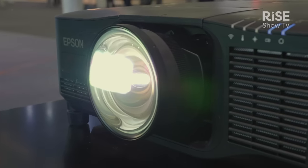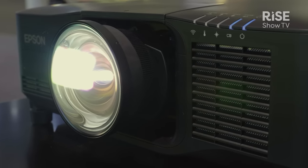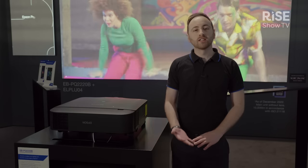Our new range, the EBPQ 2000 series, features a range of brand new Epson patented technologies. These technologies will allow us to revolutionize the markets, bringing 4K technology to more industries across rental and staging.